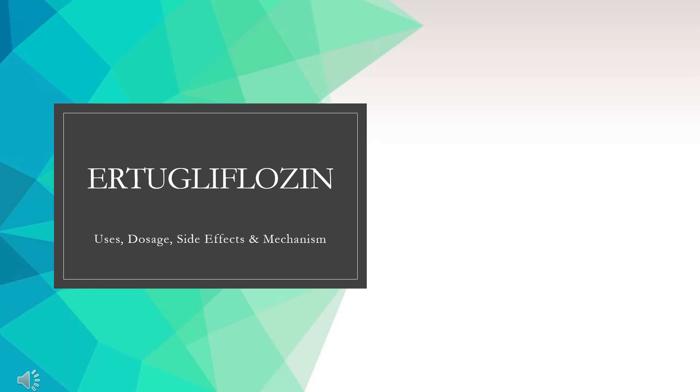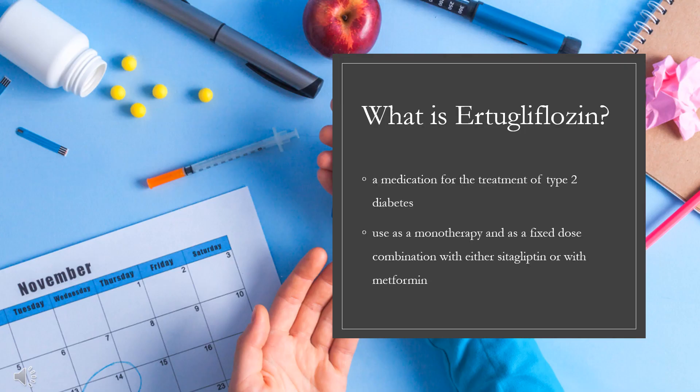Ertugliflozin, sold under the brand name STEGLATRO, is a SGLT-2 inhibitor and medication for the treatment of type 2 diabetes. The most common side effects include fungal infections of the vagina and other infections of the female reproductive system. In the United States, it was approved by the FDA for use as a monotherapy and as a fixed-dose combination with either sitagliptin or metformin. In the European Union, it was approved in March 2018 for use as a monotherapy or combination therapy. A combination with metformin is marketed as Segluromet and a combination with sitagliptin is marketed as Steglujan.